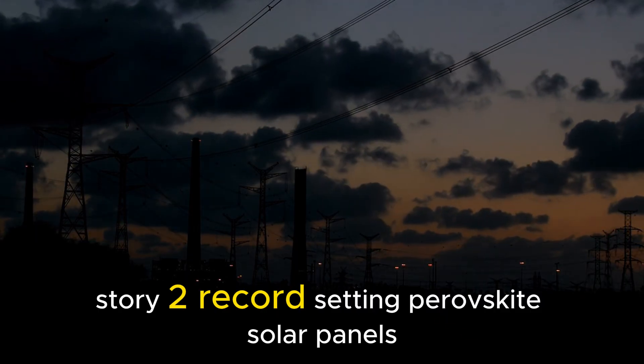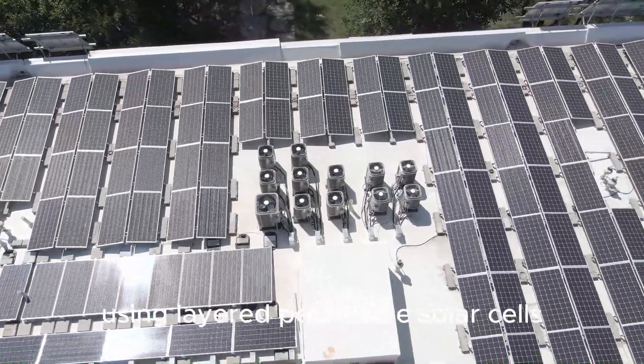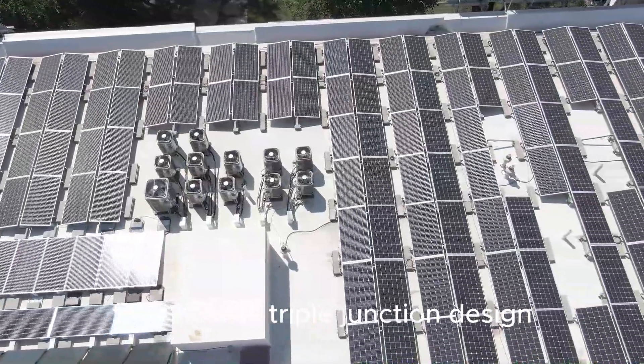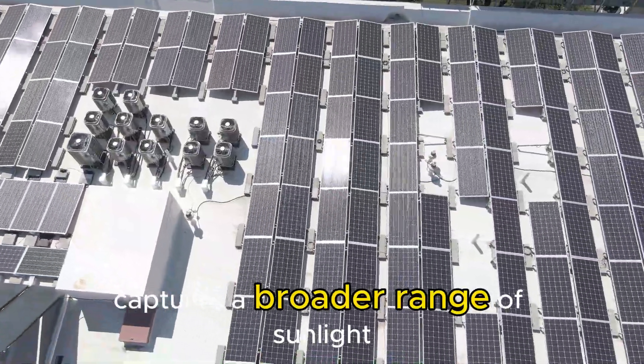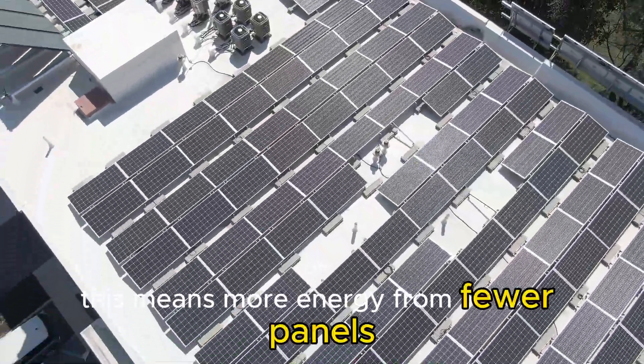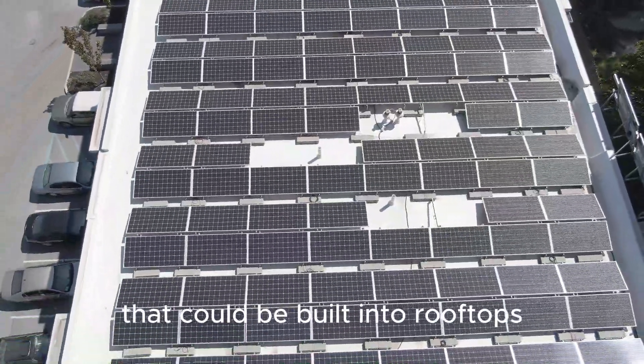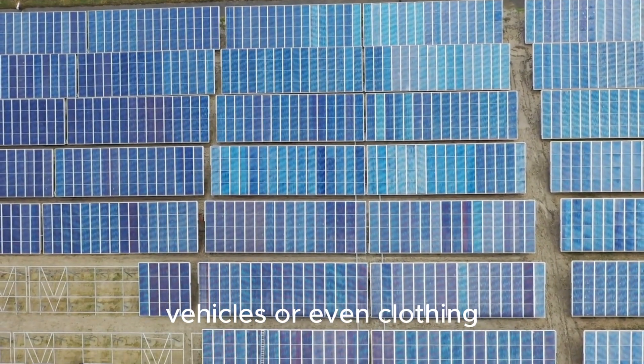Story 2: Record-Setting Perovskite Solar Panels. Scientists at the University of Sydney have achieved record efficiency using layered perovskite solar cells. Their new triple-junction design captures a broader range of sunlight, turning more photons into power. This means more energy from fewer panels and opens the door to flexible, lightweight solar sheets that could be built into rooftops, vehicles, or even clothing.